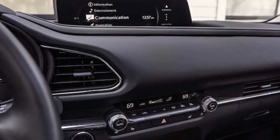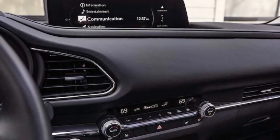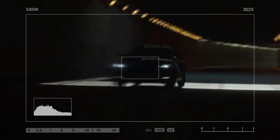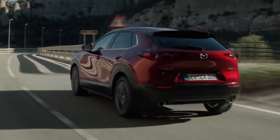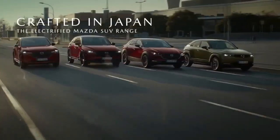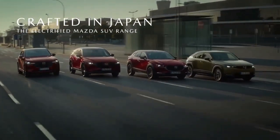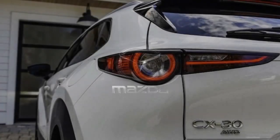Despite this, noise from the chassis remains subdued. However, wind and tire noise are more pronounced, reaching typical levels for small cars at highway speeds. While this is standard for the segment, it feels somewhat disappointing in the CX-30, given its otherwise refined leather-lined interior.